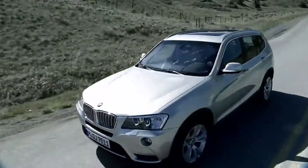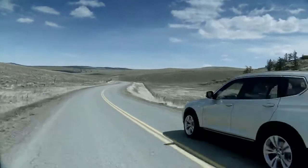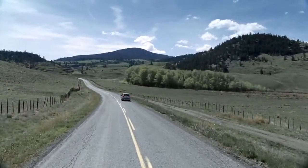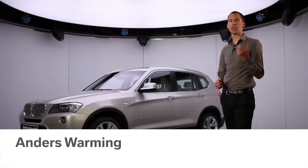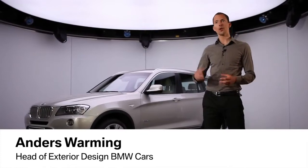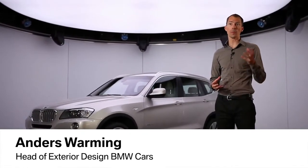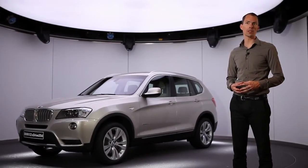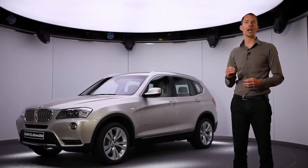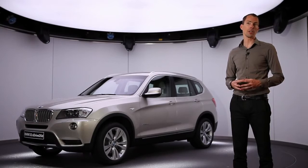The new body design combines the typical BMW X character with a dynamically stretched silhouette. What we wanted to achieve with the design of the new BMW X3 is the perfect balance between robust agility and urban elegance. This way we make sure we have the X-typical DNA visible for the BMW customer and at the same time the right amount of elegance in a modern day life.